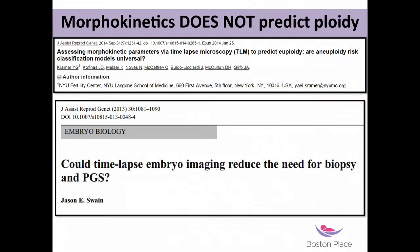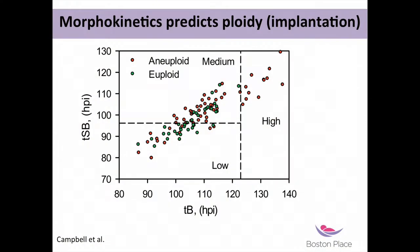In 2014 a paper came out saying you definitely cannot use time-lapse to predict ploidy. Another was slightly more optimistic, saying currently you can't, but there is potential in the future. So this is kind of a summary of the literature in a nutshell. Let's look at it in a bit more detail.